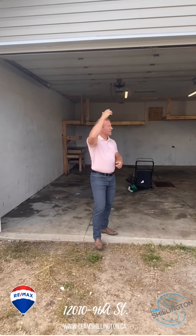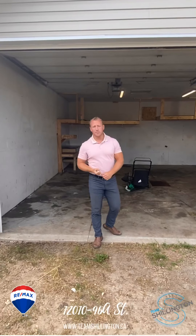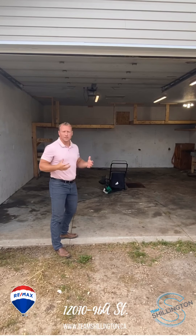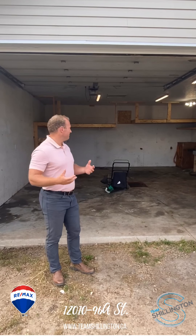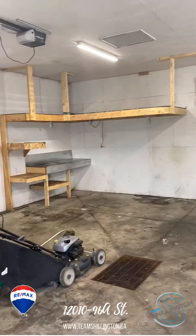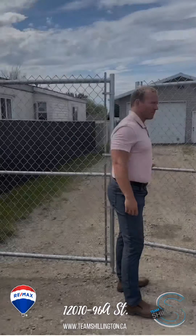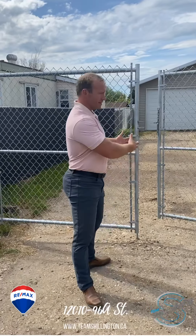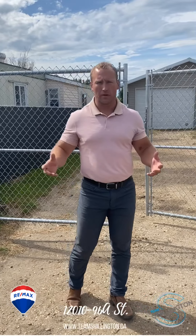You've got an oversized door, you've got 220 power, you've got it heated, you've got that concrete floor. So this is a perfect location for anybody that wants to be mechanical, anything that involves working here, even if it's just storage. It's also peace of mind knowing that when you are parking anything for storage, you have this gate here as well — just additional security, which is always a nice feature of any home.